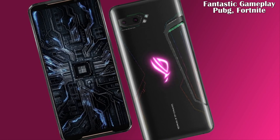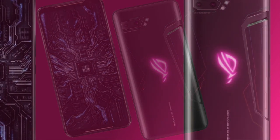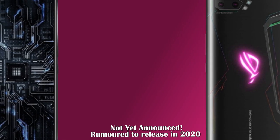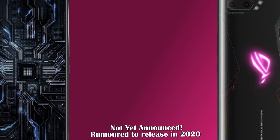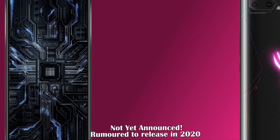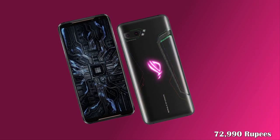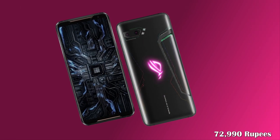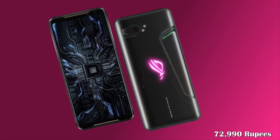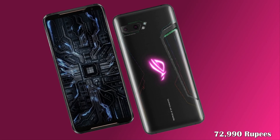This amazing mobile will support fantastic gaming in PUBG and Fortnite. Now let's move on to its price and release date. The ASUS ROG Phone 3 is not yet announced, but based on rumors and speculations, this phone is expected to come around March 12, 2020, at a price of around 72,990.